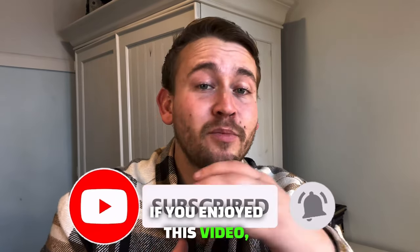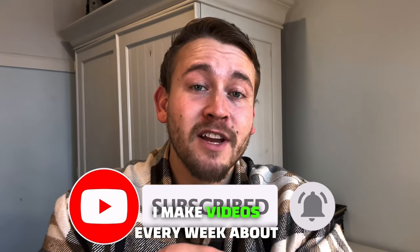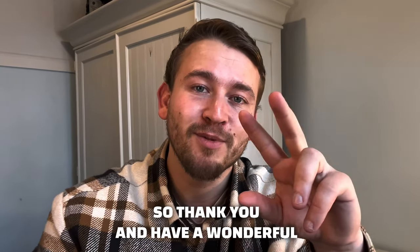Thank you guys for watching. If you enjoyed this video, please hit that subscribe button. I make videos every week about entrepreneurship in general, so thank you and have a wonderful day.